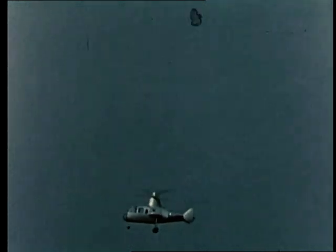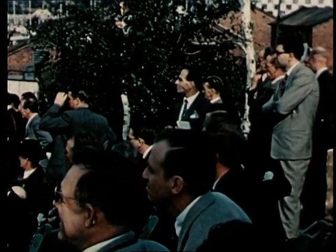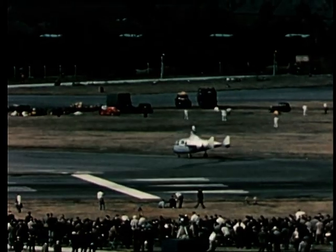At the show in 1955, we saw the Gyrodyne Mark II, still powered by the Leonides, but now with a two-blade rotor mounting fairey tip pressure jets. For normal flight, power was switched to two forward-facing propellers, leaving the rotor free to auto-rotate.